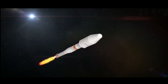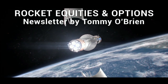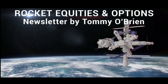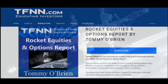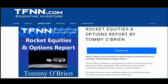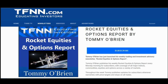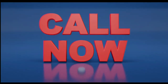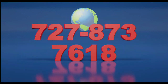If you're looking for potential trading setups, the Rocket Equities and Options Report is a newsletter to try. Tommy O'Brien delivers options and equity trades using a combination of fundamentals and technicals. Sign up with a 30-day money-back guarantee — visit the front page of TFNN.com. Call now toll-free at 1-877-927-6648, internationally at 727-873-7618.